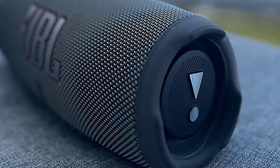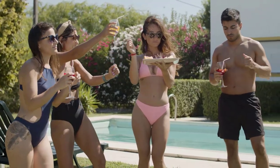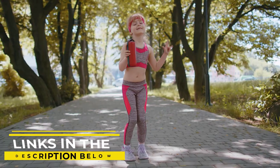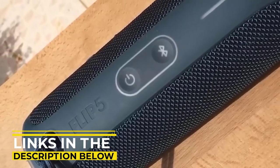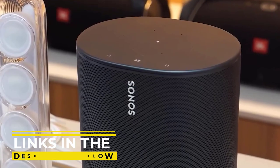Whether you're searching for a speaker to take with you outdoors while you're at the beach, park, backyard, or even in different areas of your home, we have the perfect option for you. All of the links to the best deals on all of the products featured in this video will be included in the description below.